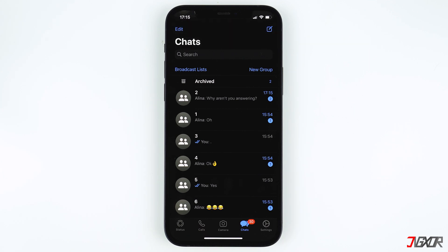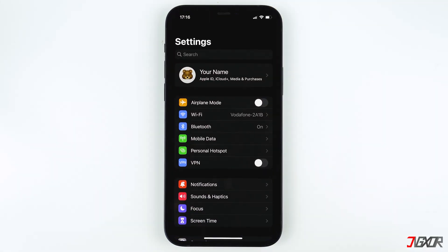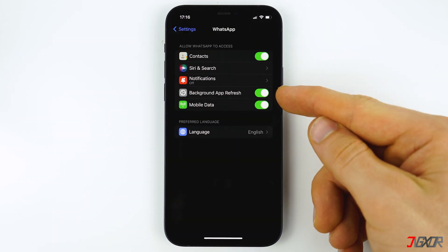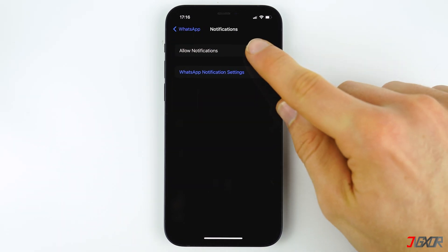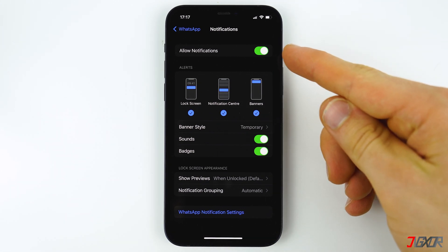What you should do first is make sure that you have enabled notifications for WhatsApp. To do that, open Settings, scroll down and find WhatsApp, click on the app and make sure that Background App Refresh is turned on. Then tap on Notifications and press Allow Notifications if it isn't activated yet. This should be the solution if you have turned off the notifications.